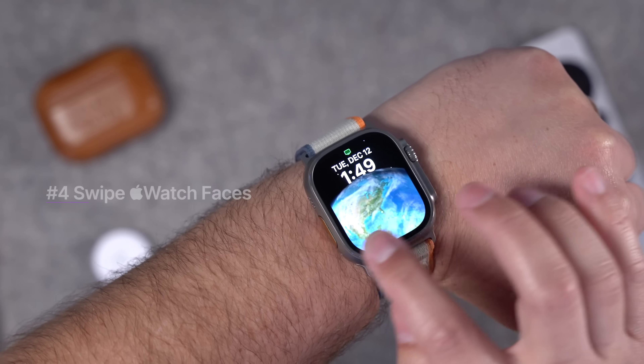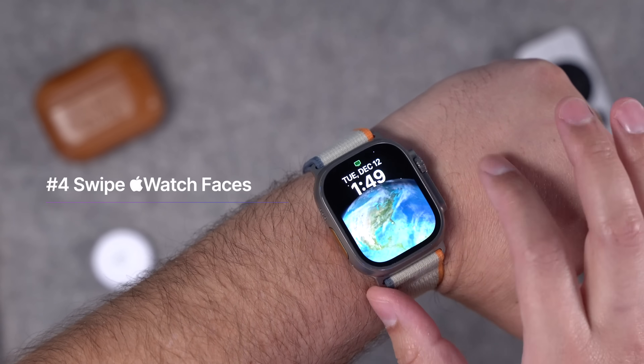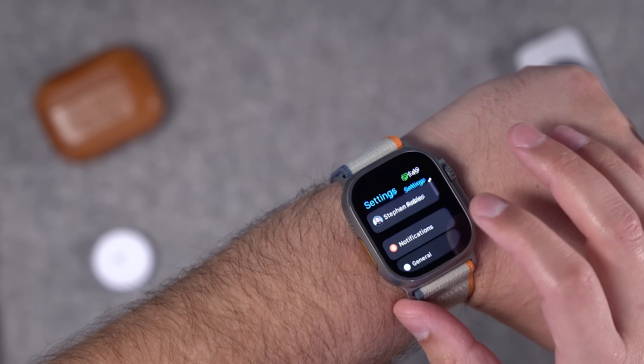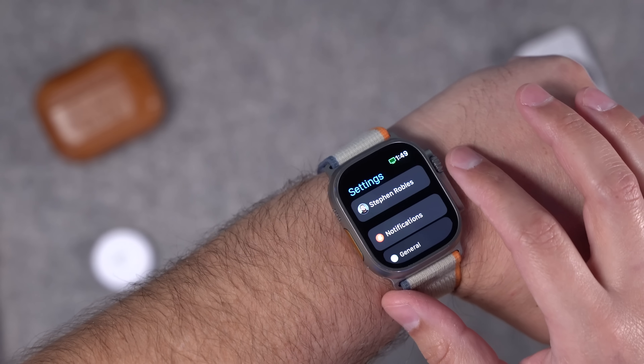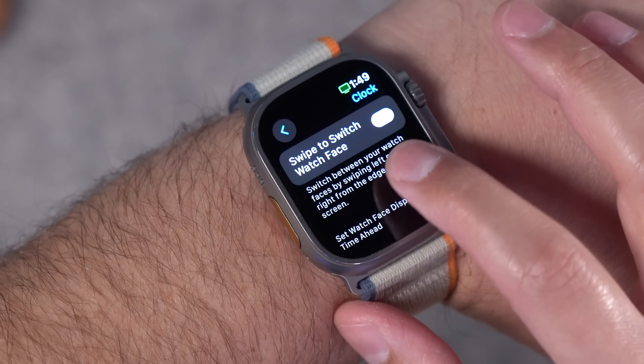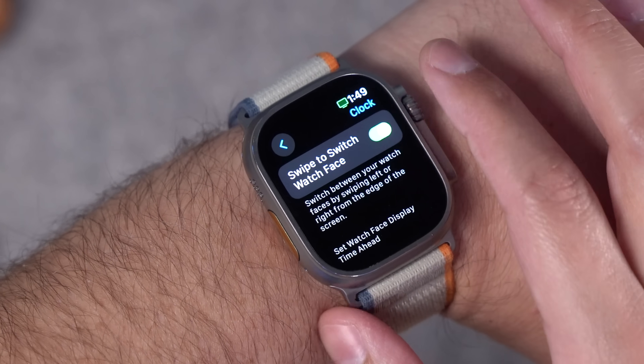Number four is actually an update from watchOS 10.2. I used to love swiping back and forth between watch faces on the main screen — they removed that feature in watchOS 10, but they brought it back. Go to Settings on your Apple Watch, scroll down to Clock, and you'll now have the toggle to swipe between Apple Watch faces right from the main screen.